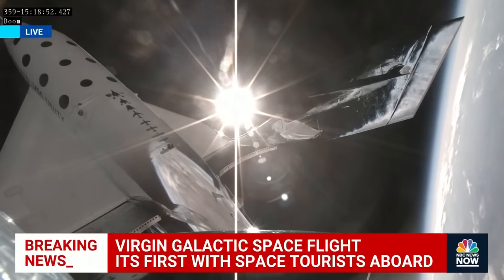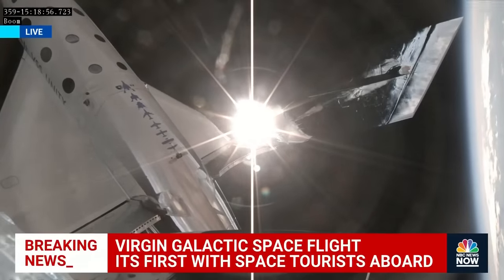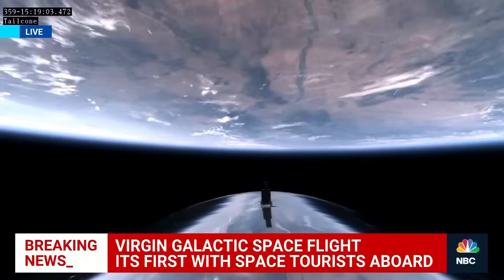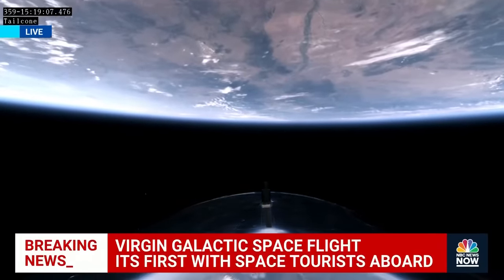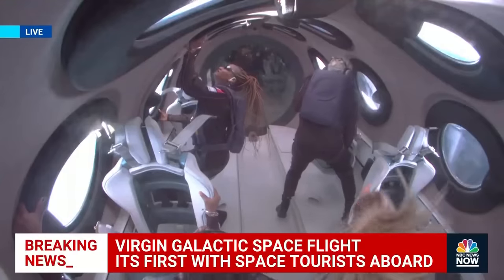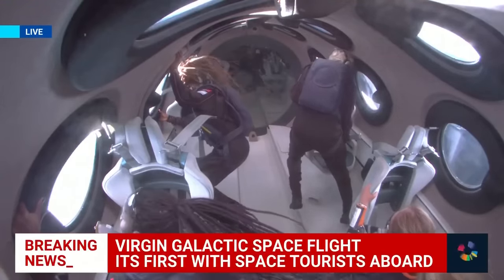They're all going to the window and taking in this absolutely incredible view of Earth, the planet where all of their experiences are held — everything they've ever known is down below. The feather is all the way up. We have a predicted apogee of about 289,000 feet. Our crew looks like they're having an absolutely incredible time, and they are officially astronauts. Welcome to space.